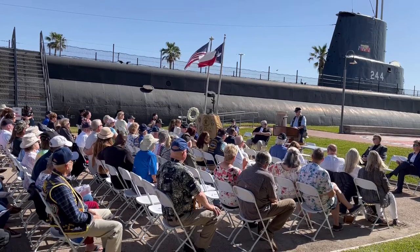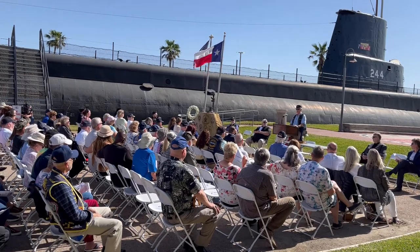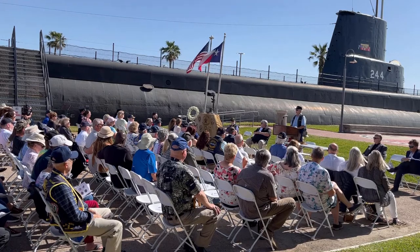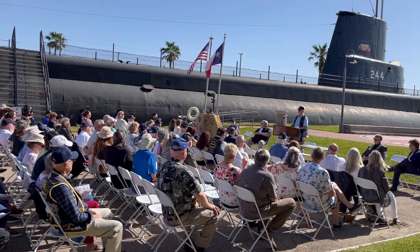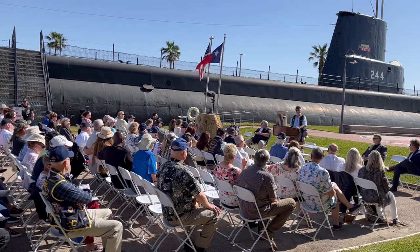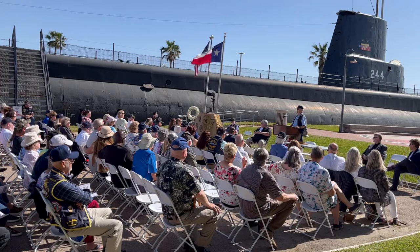Cavalla was one of the last thin-skinned Gato-class submarines, which meant her test depth was 300 feet. Built by Electric Boat in 1943, she was commissioned on Leave Your Day in 1944 at the request of the crew. That's one of the reasons she's called the Lucky Lady.